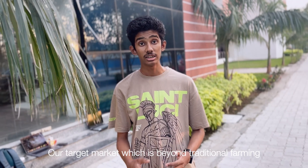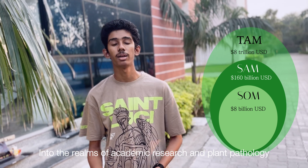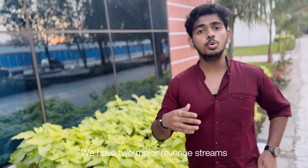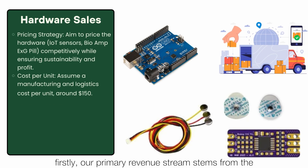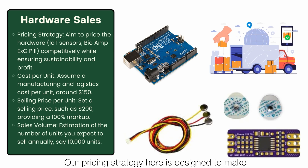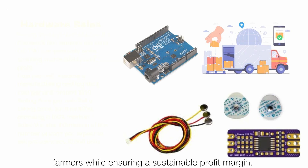Our target market reaches beyond traditional farming into the realms of academic research and plant pathology. We have two major revenue streams. Our primary revenue stream stems from direct sales of Kera-Enter's hardware. Our pricing strategy is designed to make this cutting-edge technology accessible to individual farmers while ensuring a sustainable profit margin.